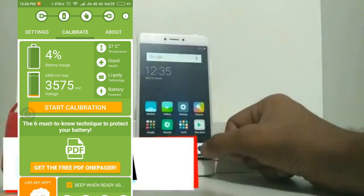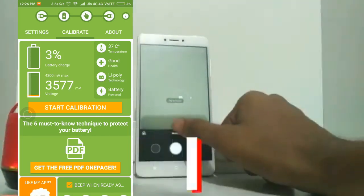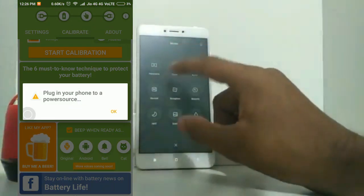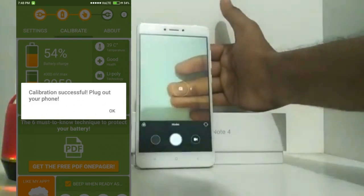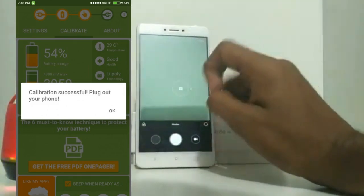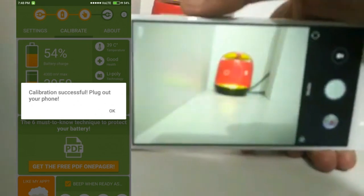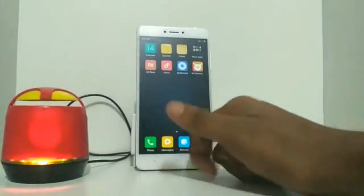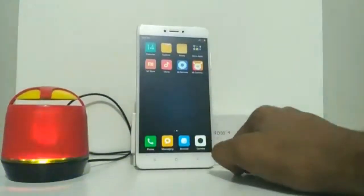Once downloaded, open the app and click on Start Calibration. At the same time, connect your device to the charger. Wait until you get a successful pop-up confirming that the calibration is successful. Then unplug your phone and reboot your device. Use it normally — it's really worth it.